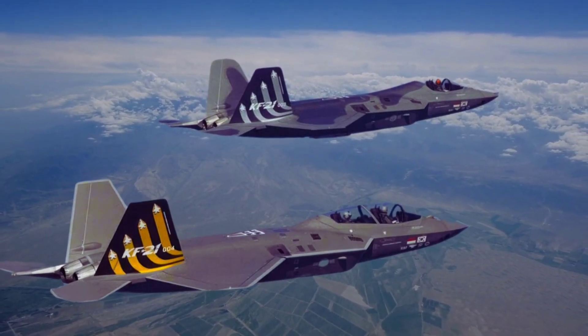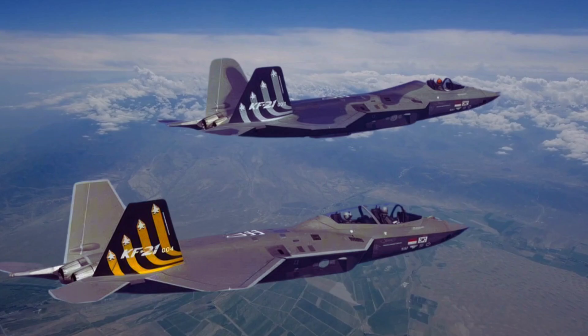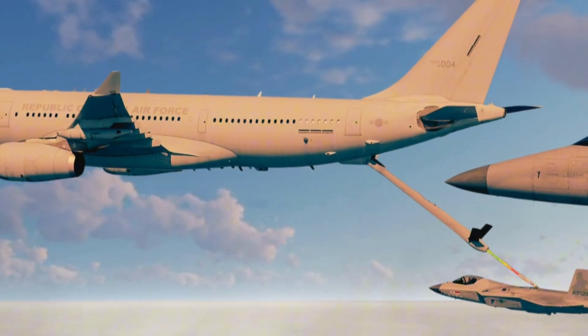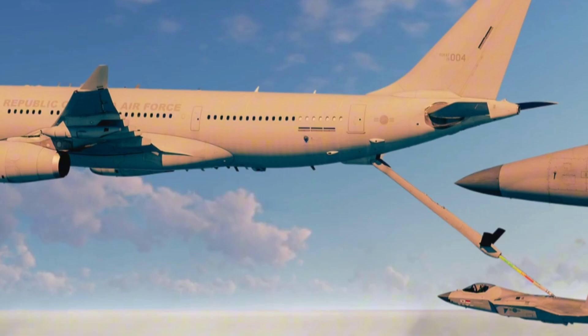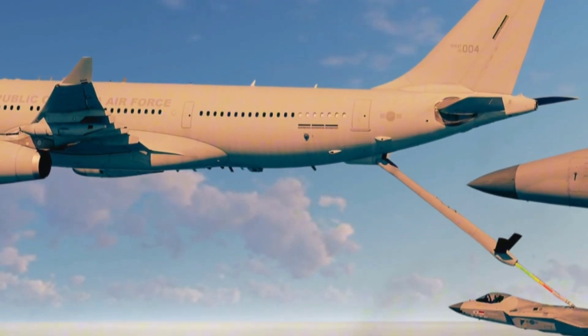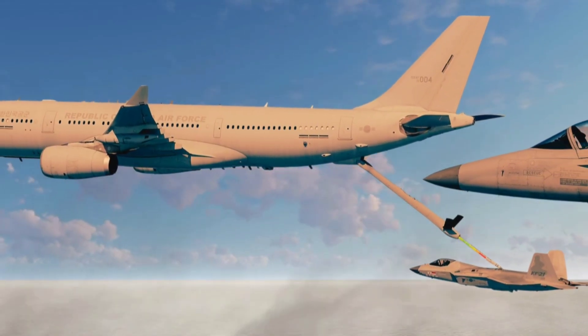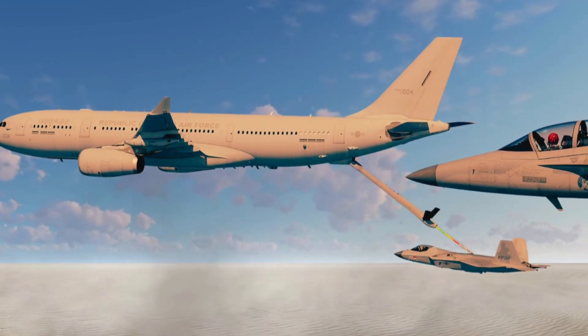The KF-21 project began as part of South Korea's KF-X initiative in the early 2000s, with Indonesia joining in 2010 as a development partner. Both countries aimed to build a fighter that could serve as a replacement for aging fleets, including the F-4 Phantom and F-5.